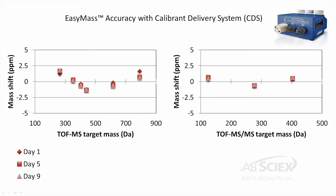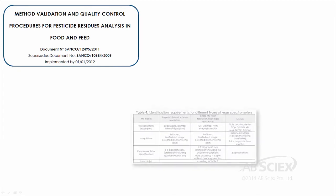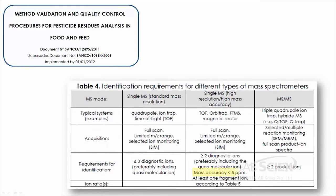Our observed mass accuracies are well below the 5 ppm acceptable limit identified in the Sanko Guidelines for Method Validation and QC Procedures for Food and Feed Screening Methods.